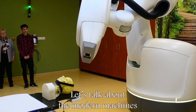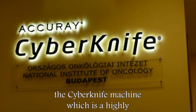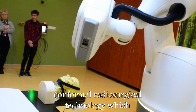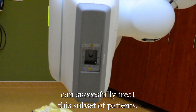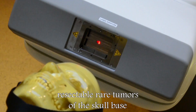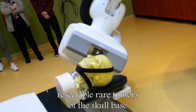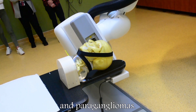Today, let's talk about the modern machines which help hundreds of people every day. We were able to take a look around the Cyberknife machine, which is a highly conformal radiosurgical technology that can successfully treat a subset of patients. Furthermore, it can be applied for hardly resectable rare tumors of the skull base and the head and neck region, like chordoma and paragangliomas.